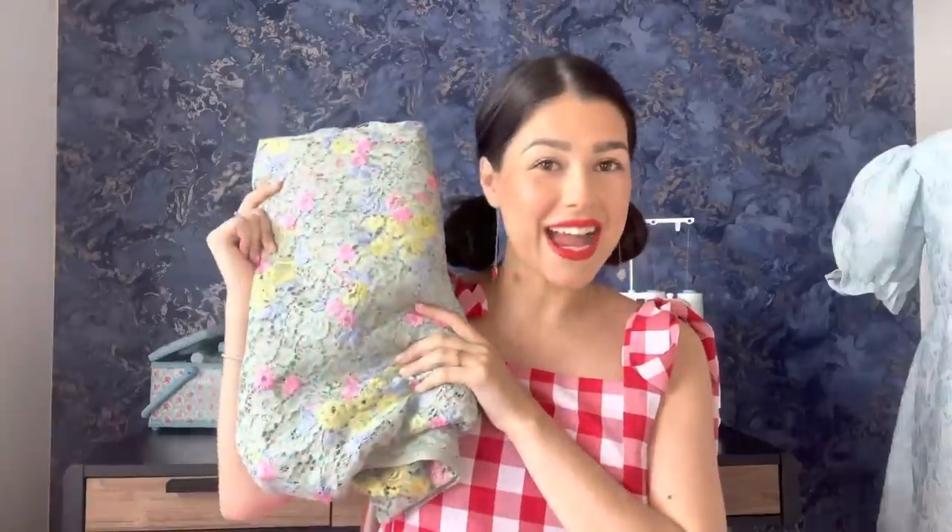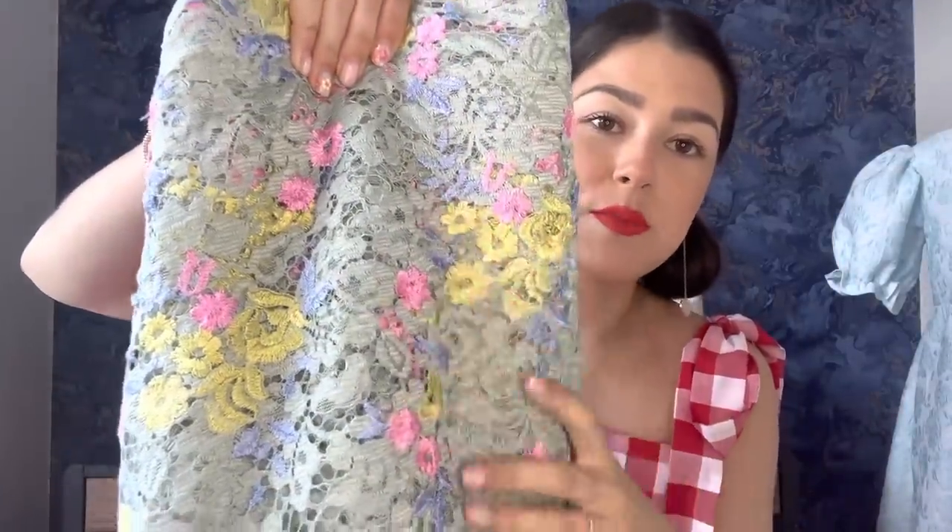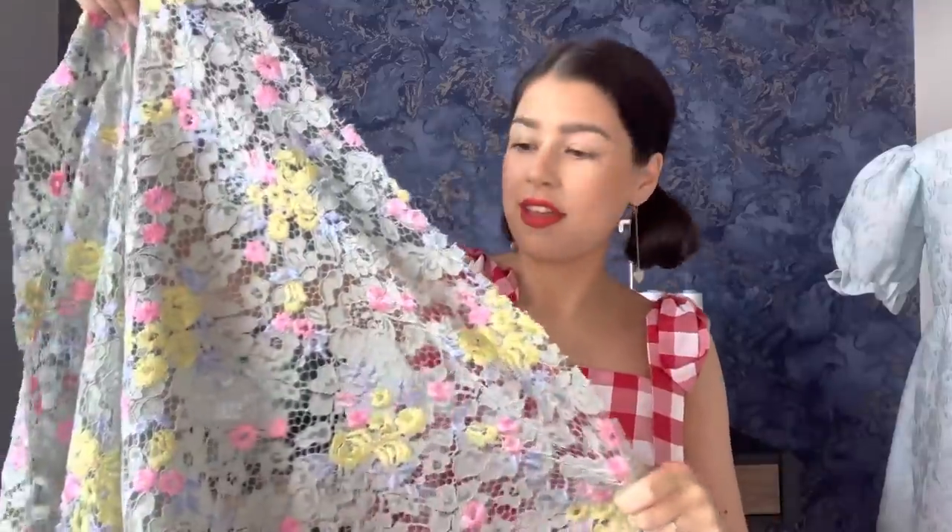However, this is where I'm going to need your input because Rainbow Fabrics also sent me a second option which could be equally as stunning for a wedding. This time we have a lace fabric. I very rarely sew with lace so I'm really excited to have this in my stash and as soon as I saw the colours I absolutely fell in love. This one is a sage green — it's got pinks, yellows, blues — and if I open it out a little bit so you can see just one layer...